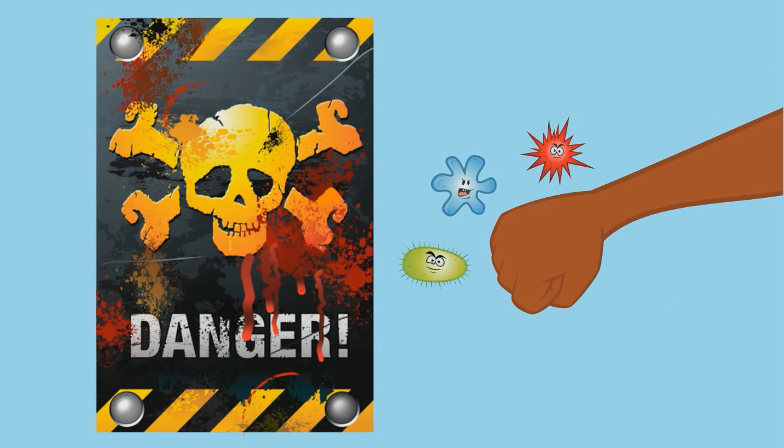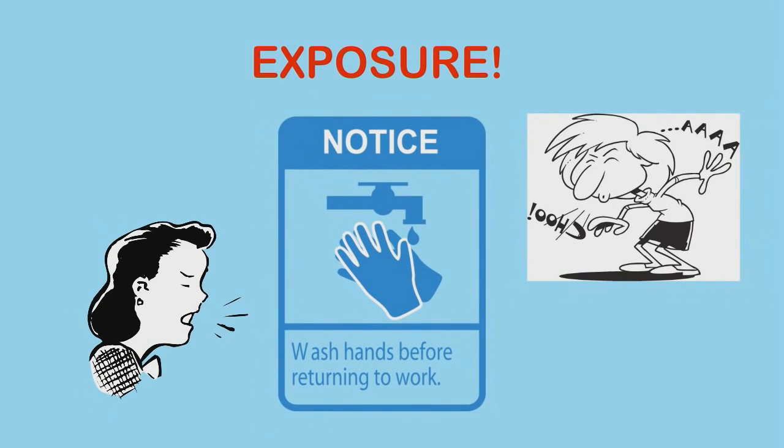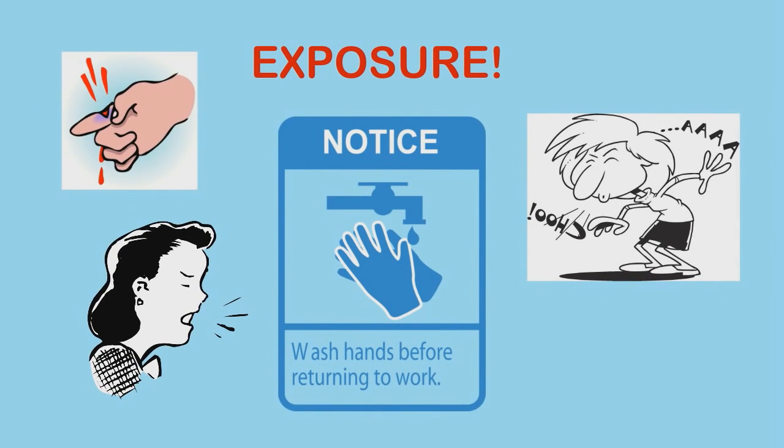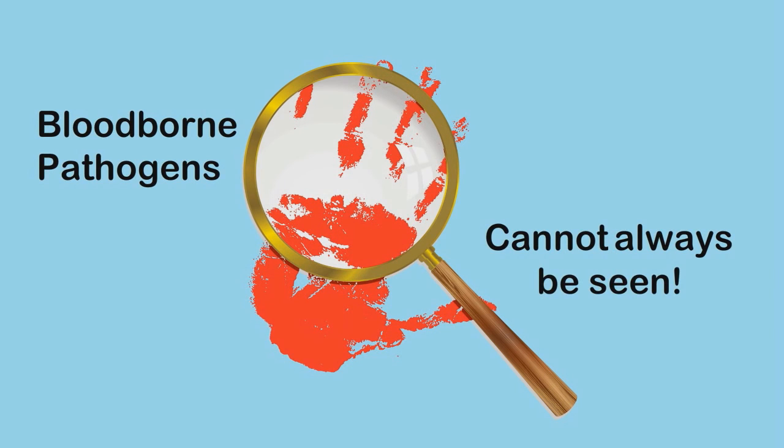You can be exposed to a blood-borne pathogen by touching an infected person or their secretions, or you can be exposed by touching something that has been contaminated by an infected person. So how do you protect yourself?